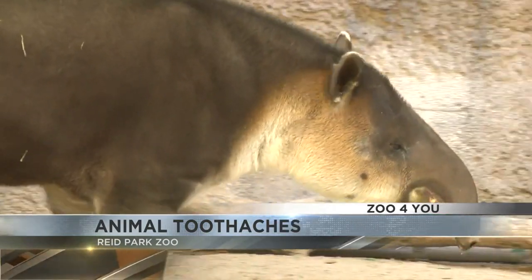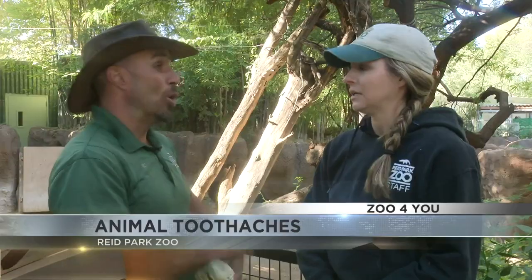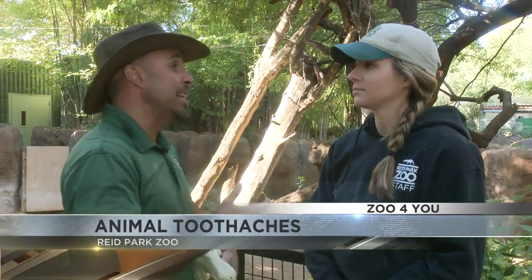How is he doing? He's doing really well. We haven't noticed any difference in his eating or what he likes to eat. Well, a great example of why we train, the purpose of training, and an amazing outcome.